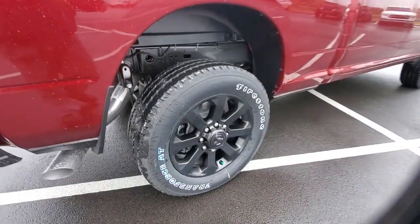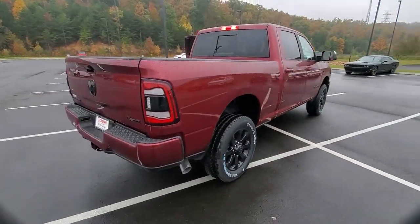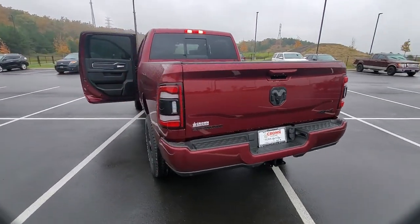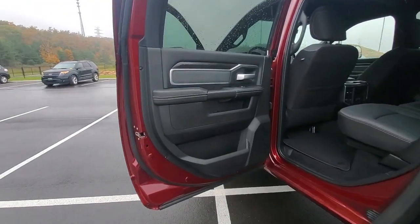These are just some of the great options this vehicle comes with: leather-wrapped steering wheel, electronic stability control, tow hooks, universal garage door opener, trip computer, power windows, four-wheel disc brakes, and power steering.